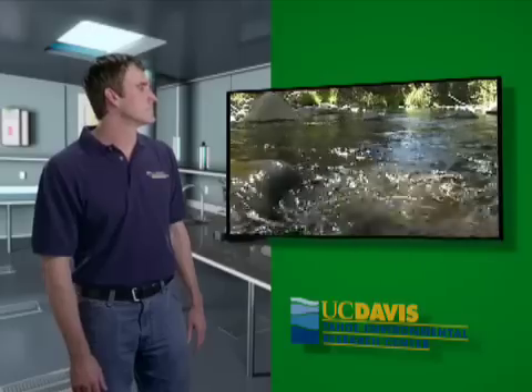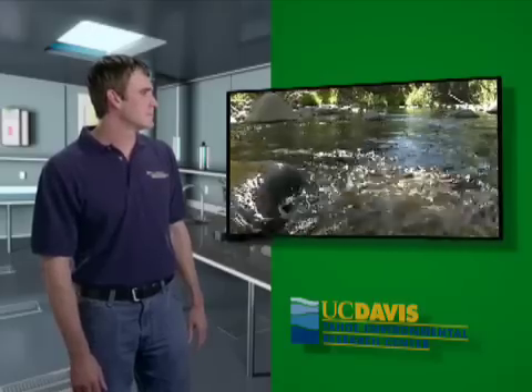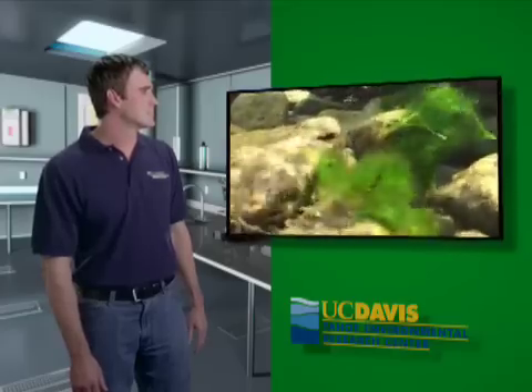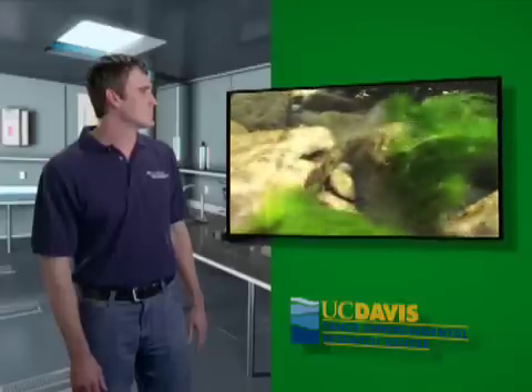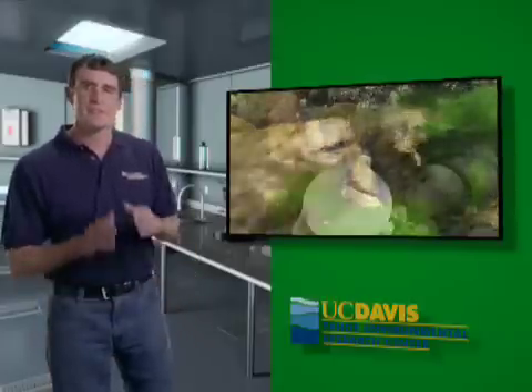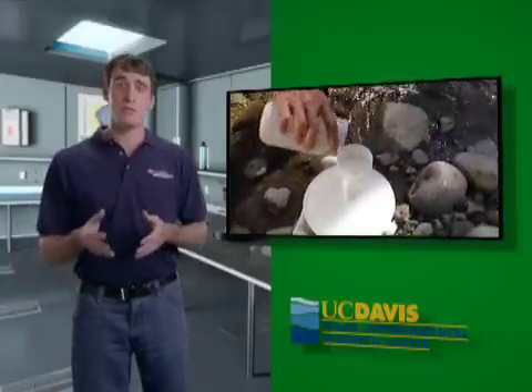We're studying streams because they input both nutrients and fine sediments into the lake. The nutrients cause the algae to grow and the fine sediments cloud the water, and both of those impact the clarity of Lake Tahoe. Thanks, Scott. The samples are taken back to the lab where the amount of fine particles and nutrients from each stream are measured.